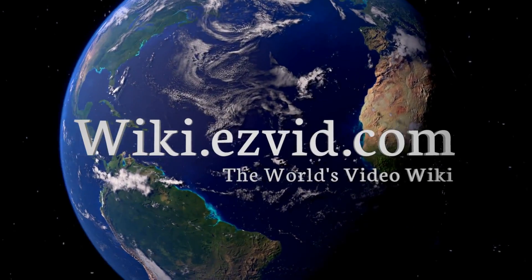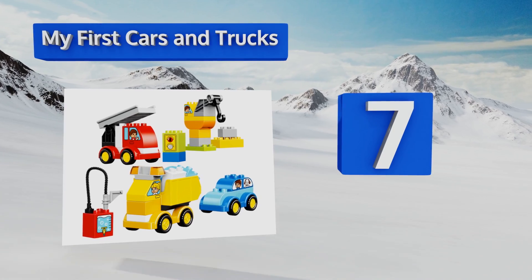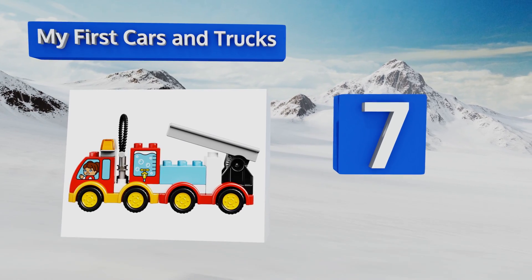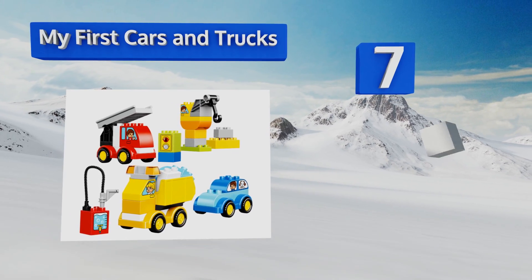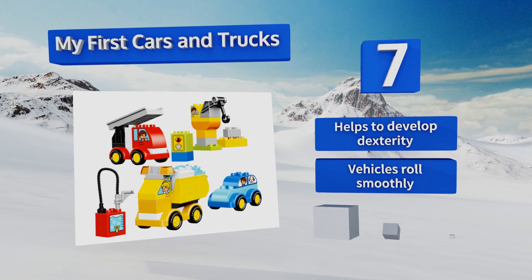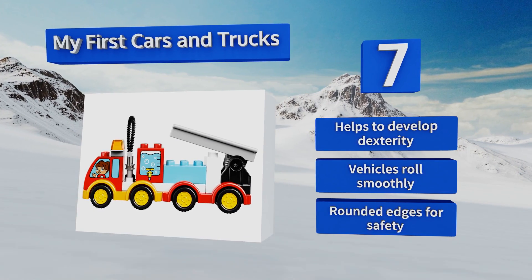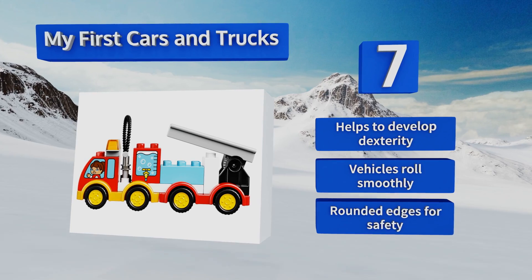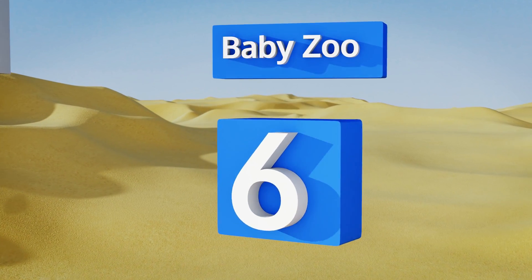At number seven, the My First Cars and Trucks is a fun vehicle-themed option made specifically for little tykes between the ages of one and four years old. They can build the models according to the instructions or mix and match to come up with creations all on their own. It helps to develop dexterity, the vehicles roll smoothly, and it comes with rounded edges for safety.